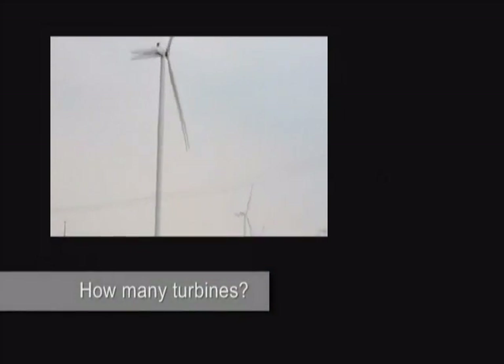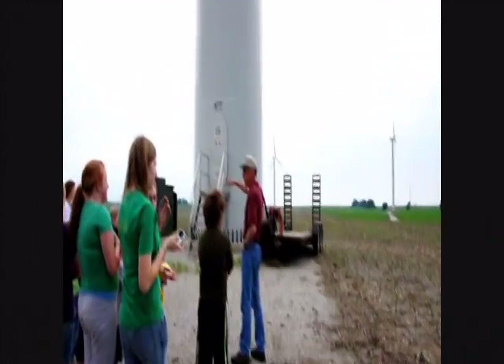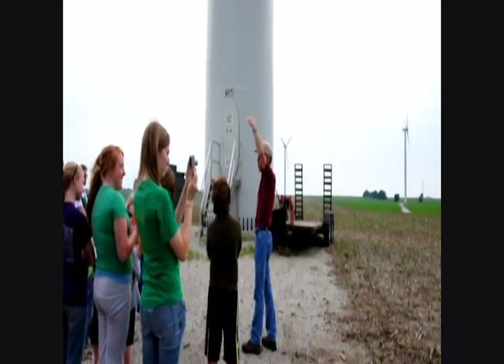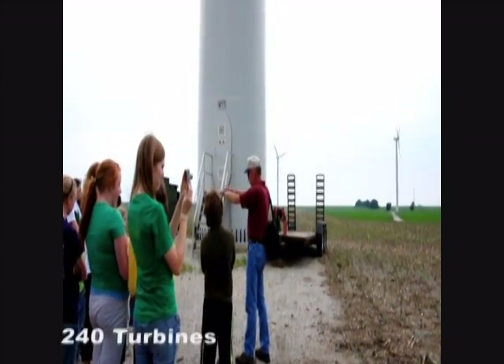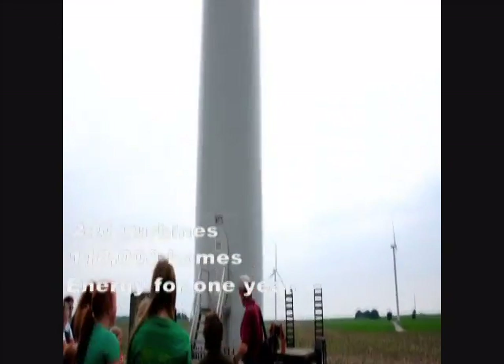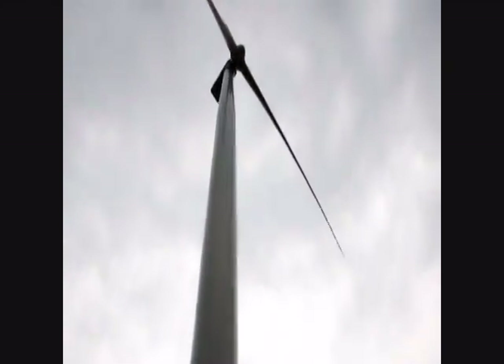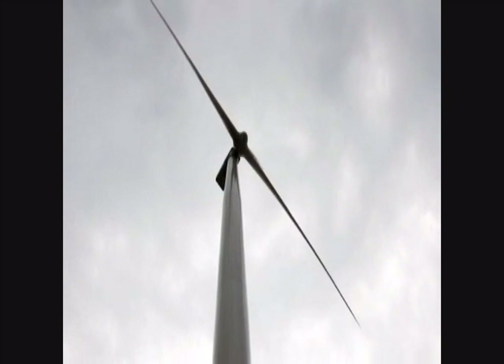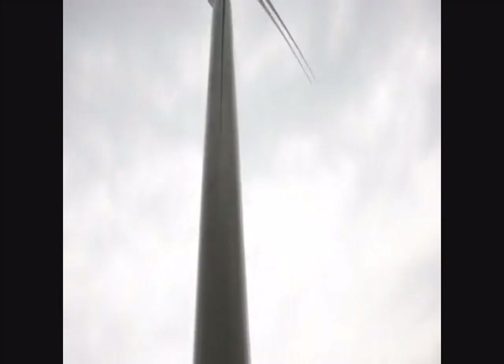How many turbines are at the Twin Groves Wind Farm? How much electricity is produced? There are 240 turbines. All 240 turbines make enough electricity to provide all the electrical needs for about 118,000 houses for a year. They start turning at about six miles an hour and they stop turning at about 55 miles an hour, when the turbine turns at a right angle to the wind and the blades feather so that the wind is blowing past them — that's a safety feature. That's when they shut off.